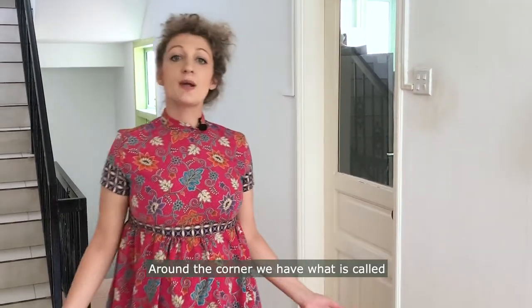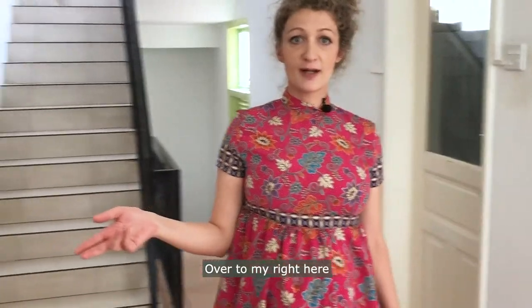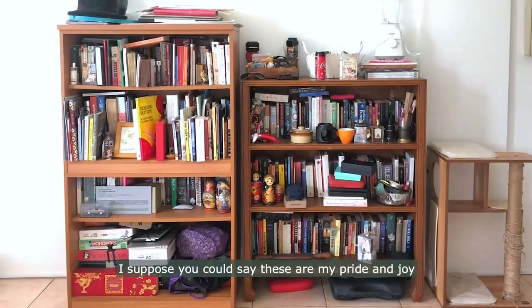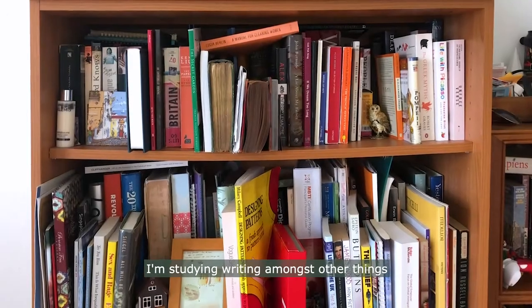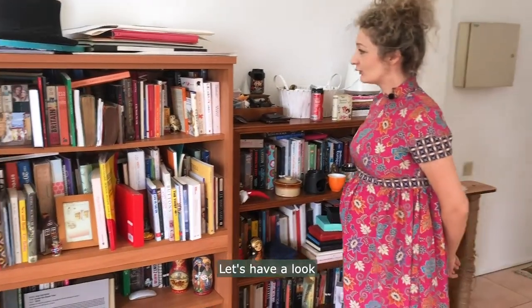Round the corner we have what is called the dining area. But if I'm honest, we've converted it into more of a study. Over to my right here, we have a couple of bookcases. I suppose you could say these are my pride and joy. I'm studying writing, amongst other things, so it's quite a collection.